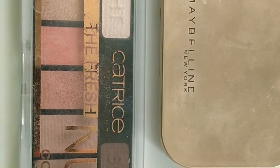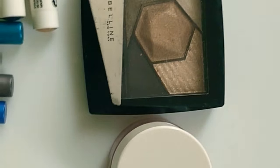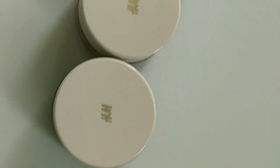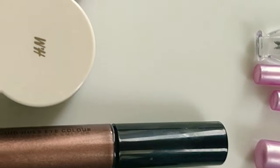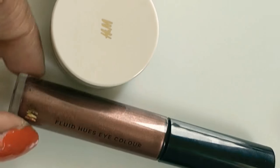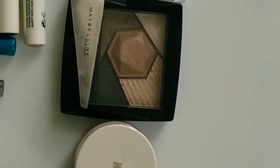I also use H&M colored palettes — these are basically a mousse kind of eyeshadow — and this is an H&M colored eye liquid. So these are the four or five products I'm using for my eyeshadow.